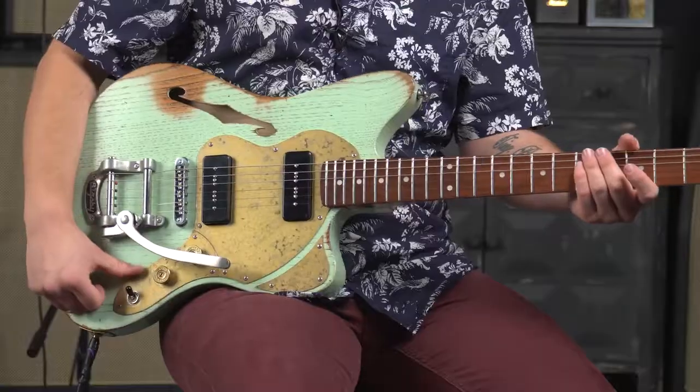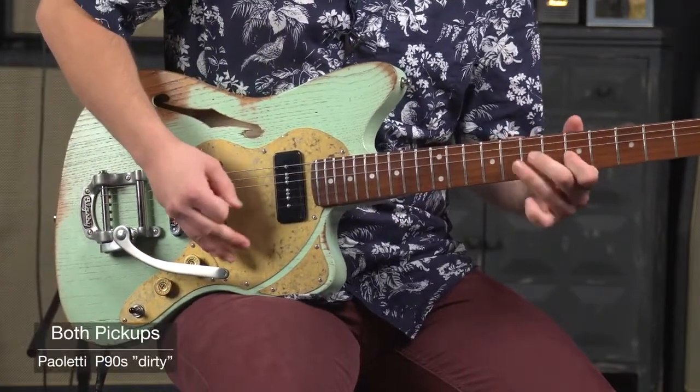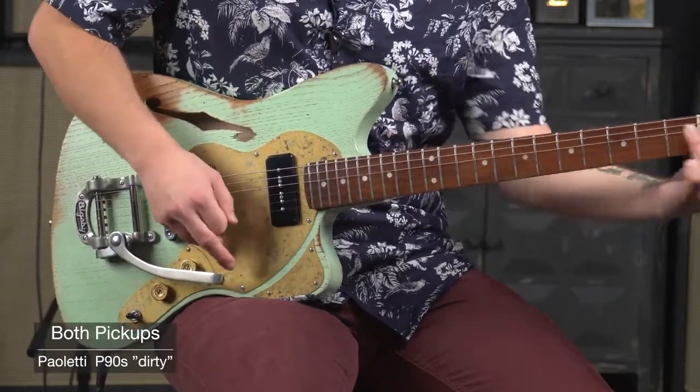So that's your rhythm pickup — you've got a really nice warm, strong tone. We'll switch to mid position. Middle position with this guitar would be really nice for some kind of crunchy rhythm stuff.